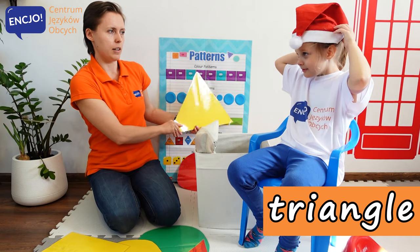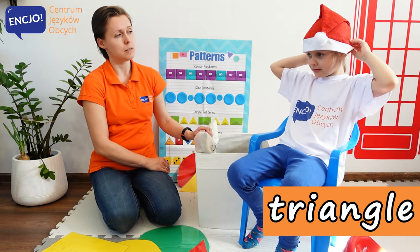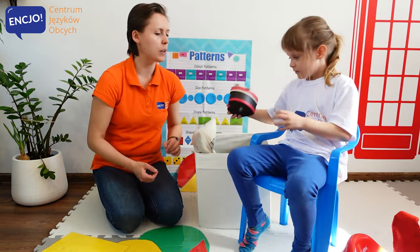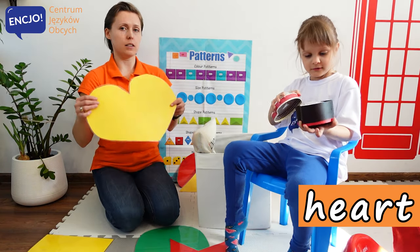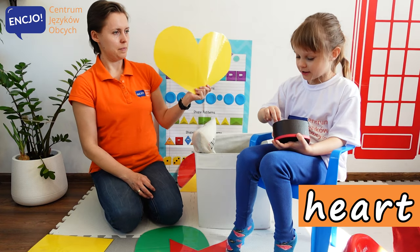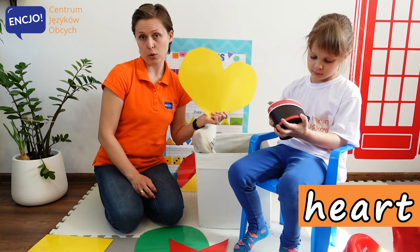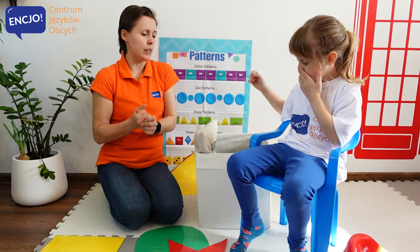Where is Anielko? Oh, here you are. You look lovely in this hat. You look lovely. Do you want to keep it or do you want to put it away? Okay, let's find a heart. Here we have a heart. Anielko, can you close the box? Yes, thank you. And let's put the box away. And here we have a heart.